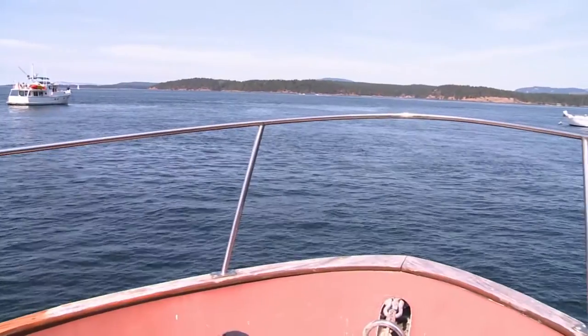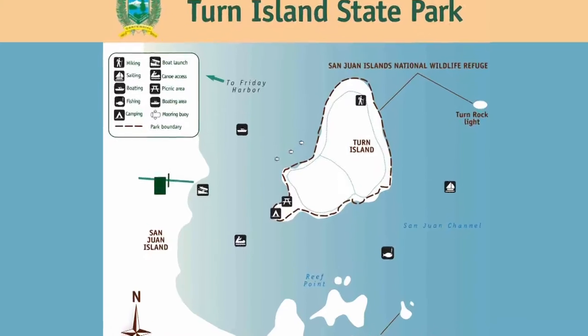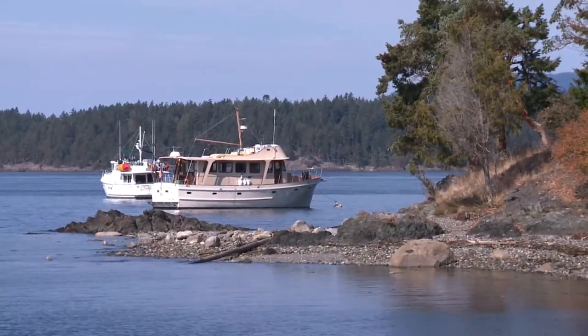Others have opted to try anchoring in the pass between islands. Our cruising guide indicated boats that have anchored in the pass off the southwest tip of Turn Island have experienced some pretty strong currents. But boats that have anchored farther out and closer to the eastern mouth of the pass had less current to deal with. We opted for one of the park buoys.